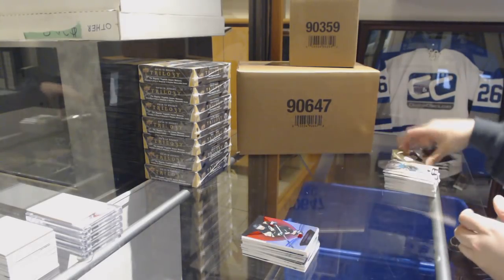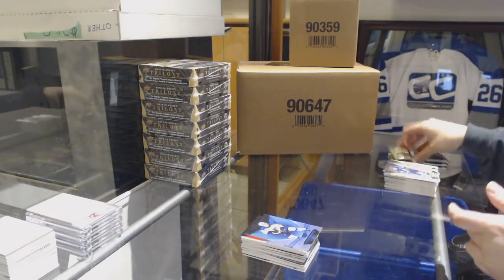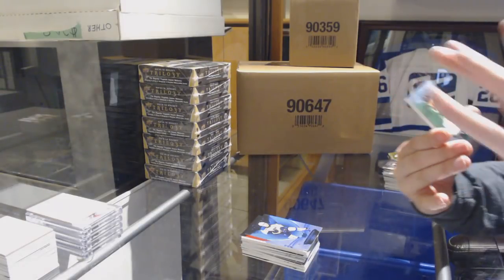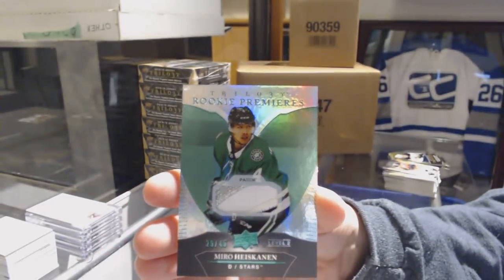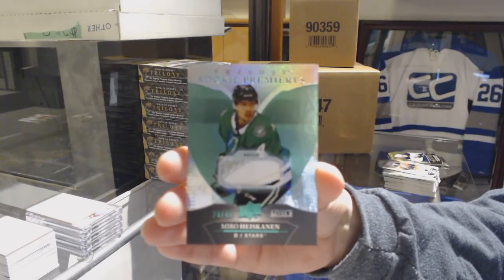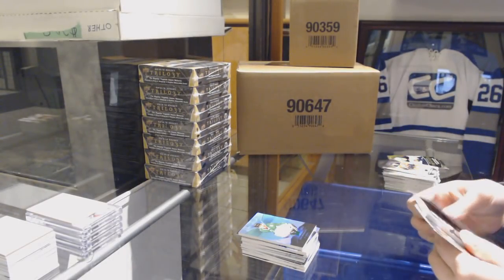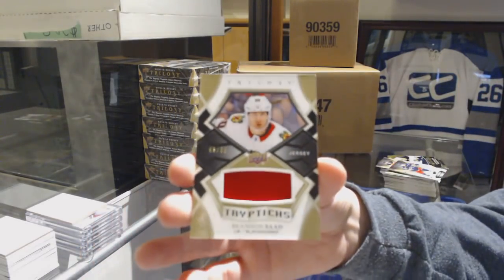Red for the Penguins, Phil Kessel. Blue for the Blues, Vladimir Tarasenko. Green Rookie Patch number 249 for the Dallas Stars, Miro Heiskanen. We've got a Triptych jersey number to 99 of Brandon Saad for the Chicago Blackhawks.